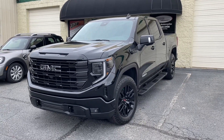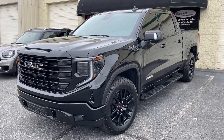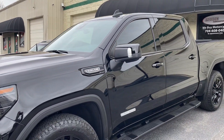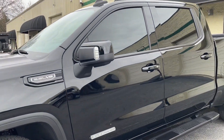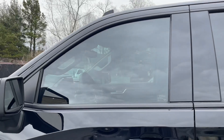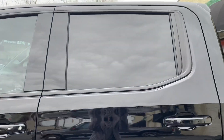This is a 2022 GMC Sierra Elevation that came in for window tinting. We applied our top-level I3 multi-layer ceramic tint to all of the side windows and the back glass.